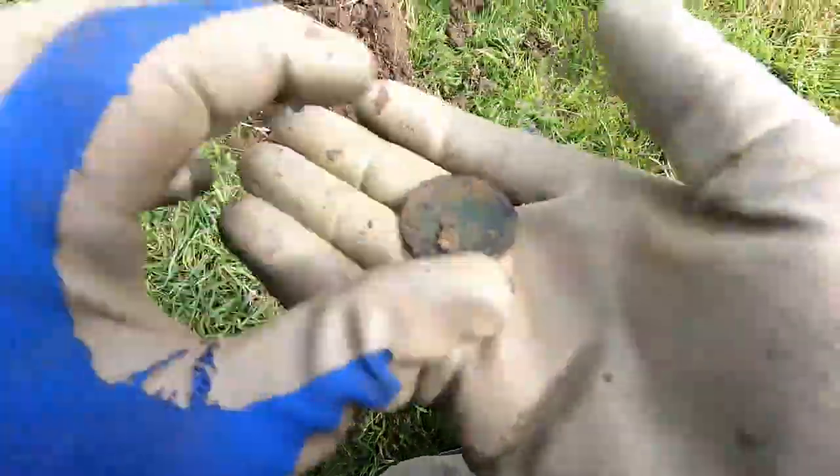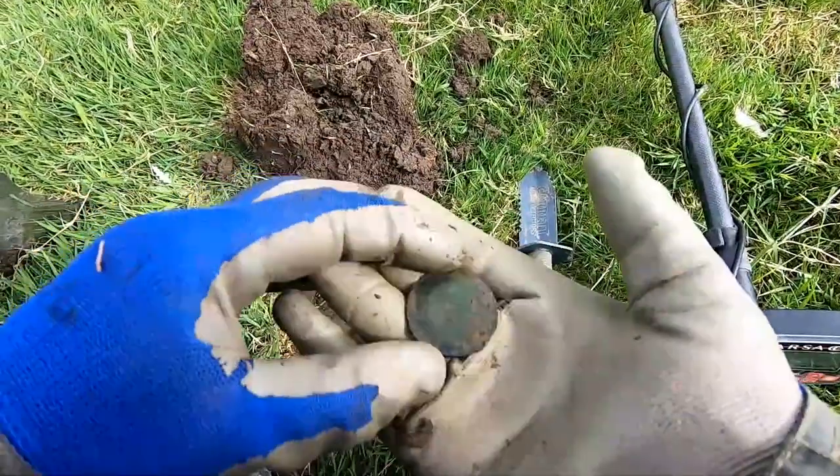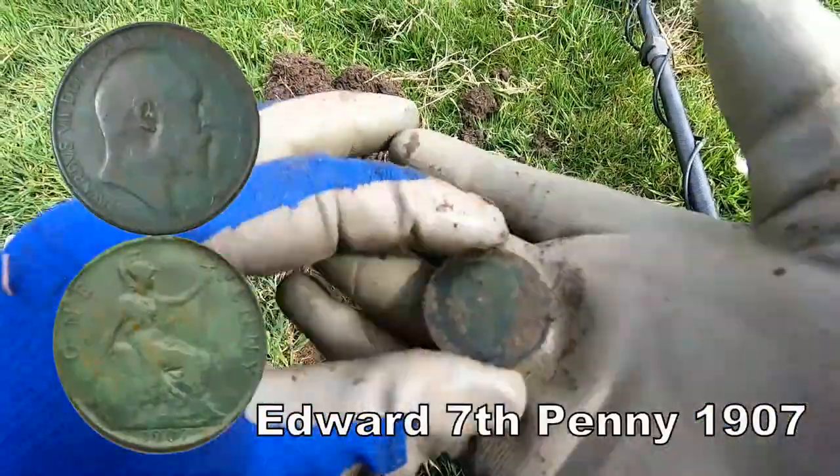There it is. There we are — Edward the Seventh penny.